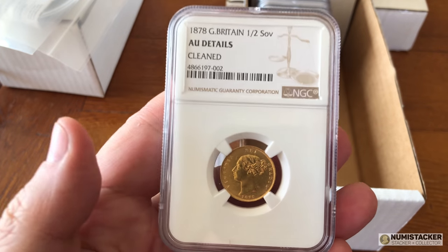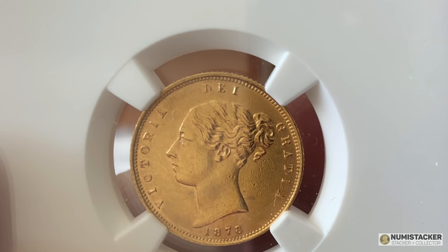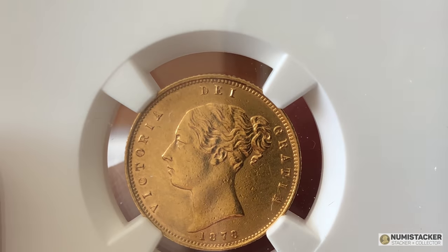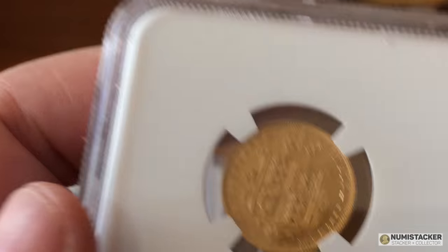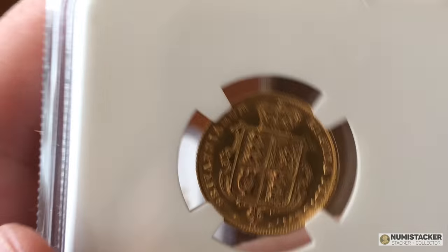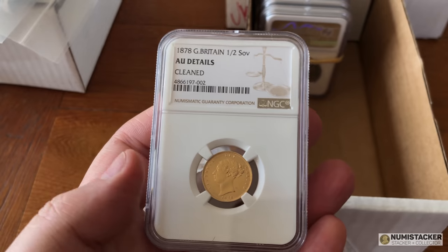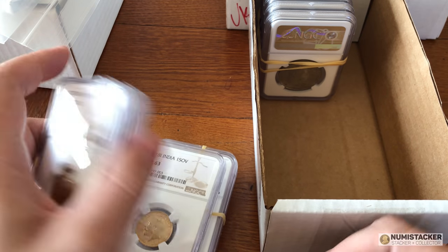This one didn't do so well, unfortunately. It is a tiny bit shiny and it was borderline when I put it in, but actually it was a cleaned coin — you can see it's kind of been a little bit polished up over the years. Not as bad as some of the ones I've seen, but certainly a little bit cleaned and polished.